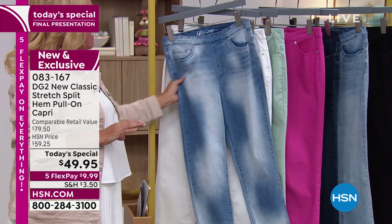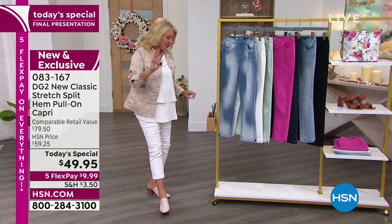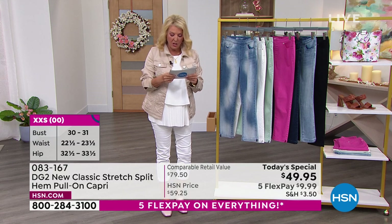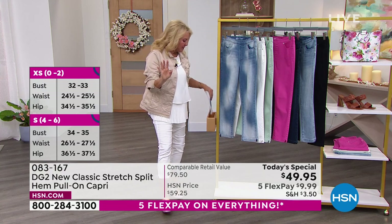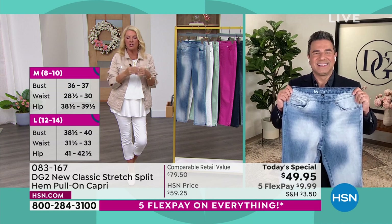The sizes we have go from double extra small to 4X. We have three lengths: petite at 21 inches on the inseam, average at 23 inches, and tall at 25 inches. This is our final and last look — five flex pay ends in an hour. Why do you think these are always such a favorite? Because we don't do capri length very often.